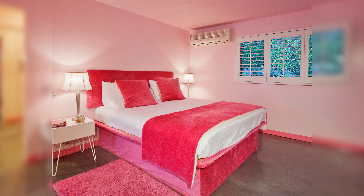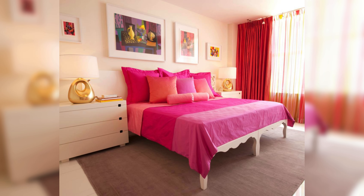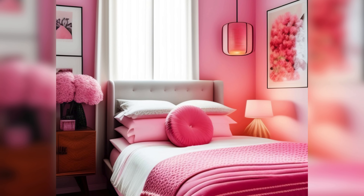Last but not least, we have the hot pink design. This style is all about bold pink hues that make a statement. It's like stepping into a world of bold and vibrant colors where every corner of the room expresses a vibrant personality. It's perfect for those who love to express their vibrant personality.